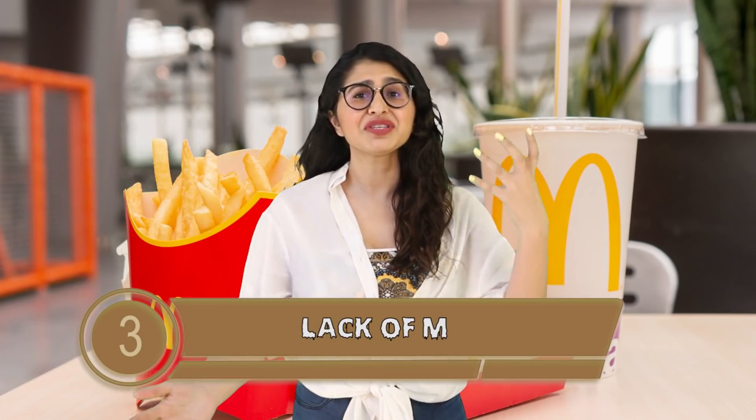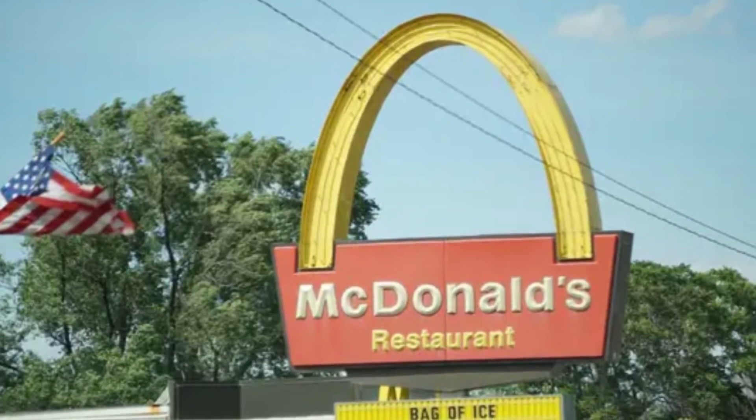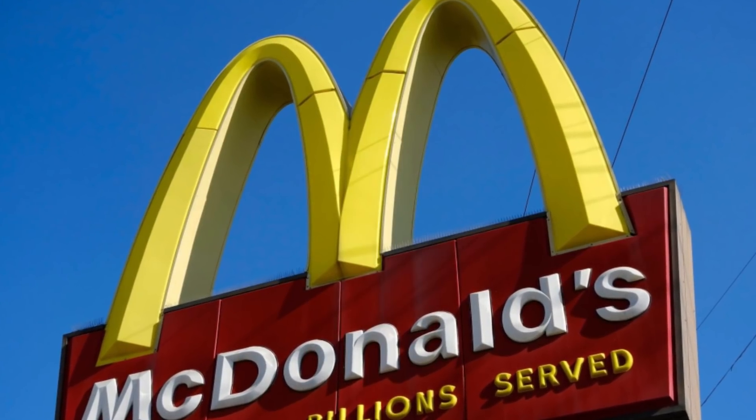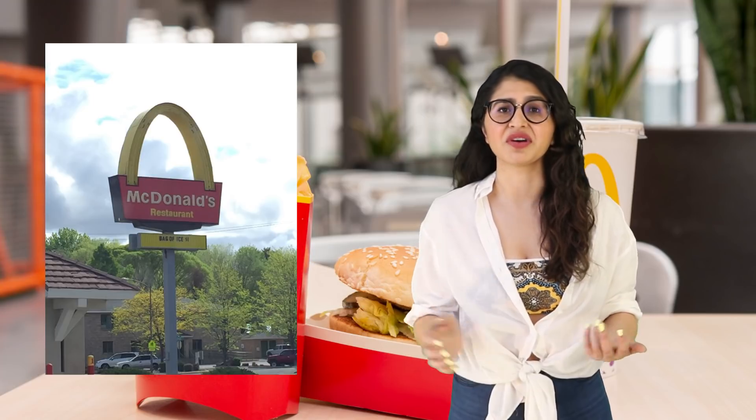Filling our number 3 slot is The Lack of M. This is just so wack — it's not even funny, it's not even logical. Shared by Joel TB on Reddit, it's a picture of the McDonald's restaurant sign except it's not the two arches that turn into an M — it's just one overarching arch. So it's not even an M anymore, it's like a bloody N or an upside-down U.